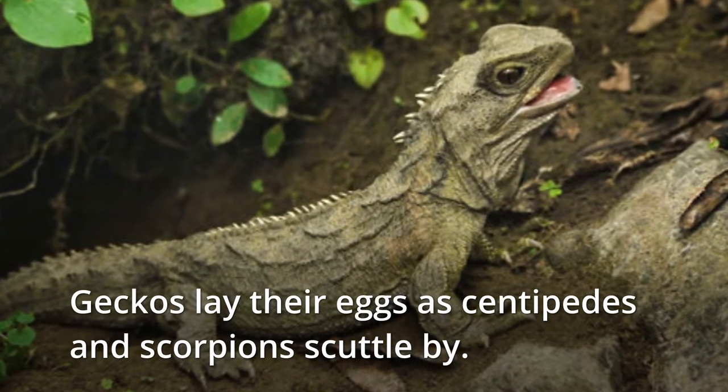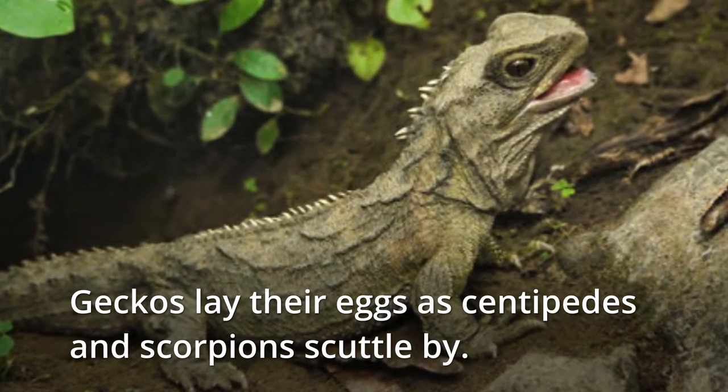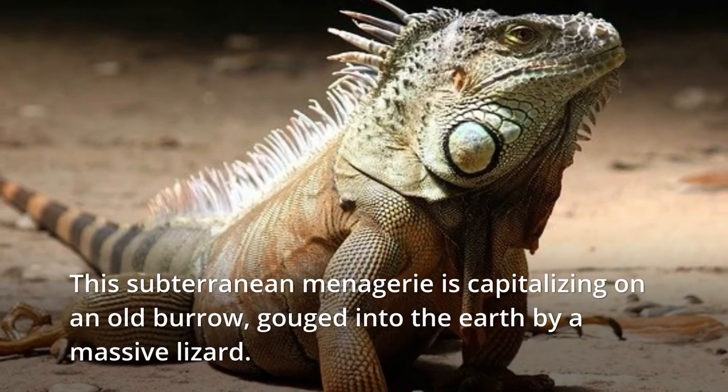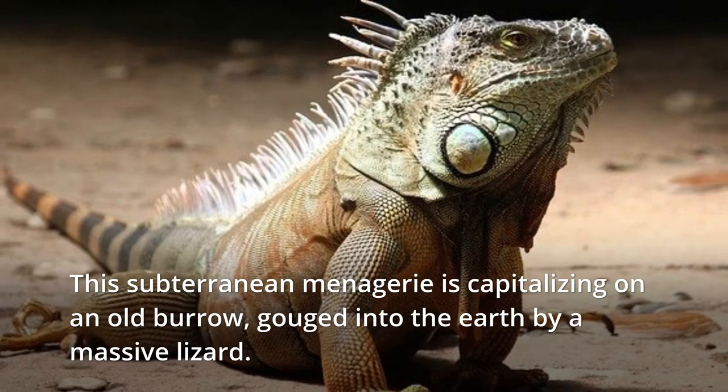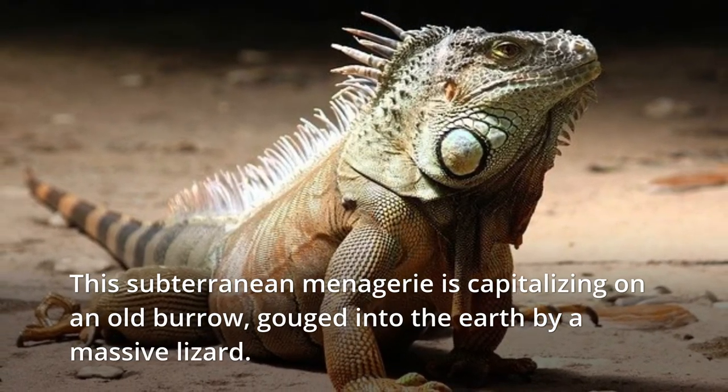Geckos lay their eggs as centipedes and scorpions scuttle by. This subterranean menagerie is capitalizing on an old burrow, gouged into the earth by a massive lizard.